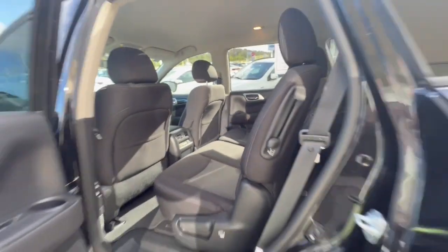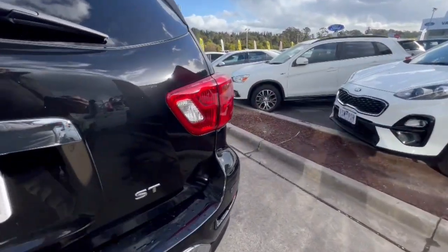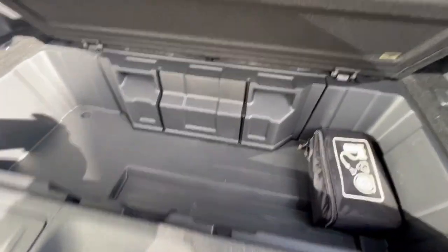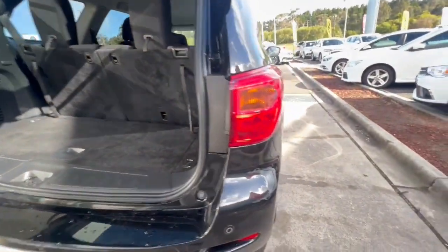Coming around the back, you've got your rear tow bar, ST badging, seven seats with split fold, storage underneath here as well — it's huge amounts of space there — and down through the side it presents extremely well.